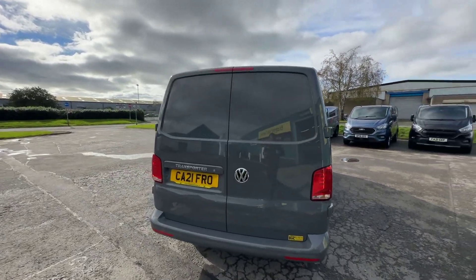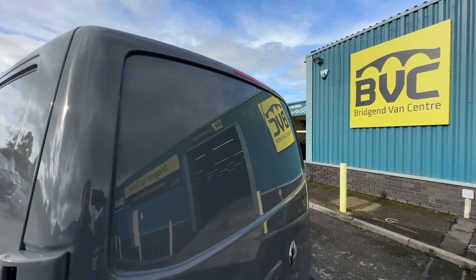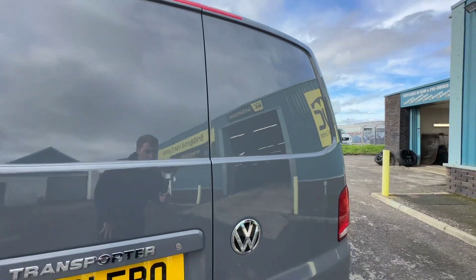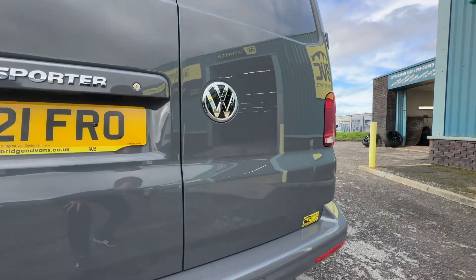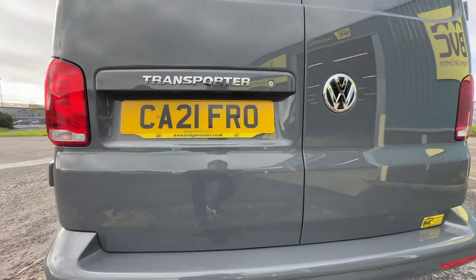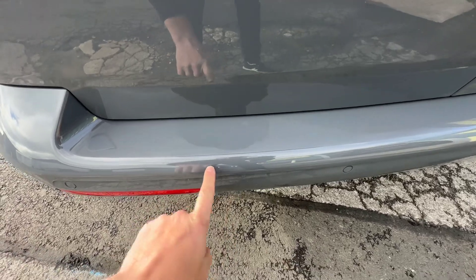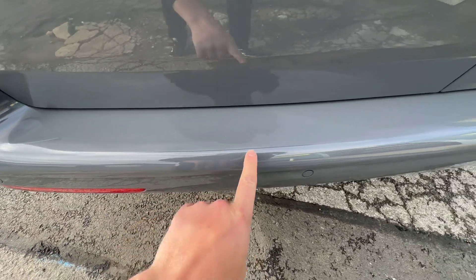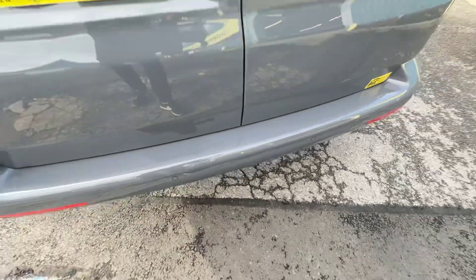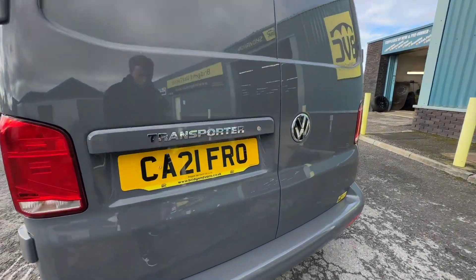Looking at the condition here of the rear doors, we like to use the reflections where we can, and having a look, it looks absolutely spot on — and you'll find that very much as a theme as we go around this van. It is in impeccable condition throughout for its age and mileage. Of course you're going to get the odd tiny little mark, like a couple of really light marks just here on the very top of the bumper, and the odd little touching just like so, but all in all at the rear of the van, looking really smart indeed.